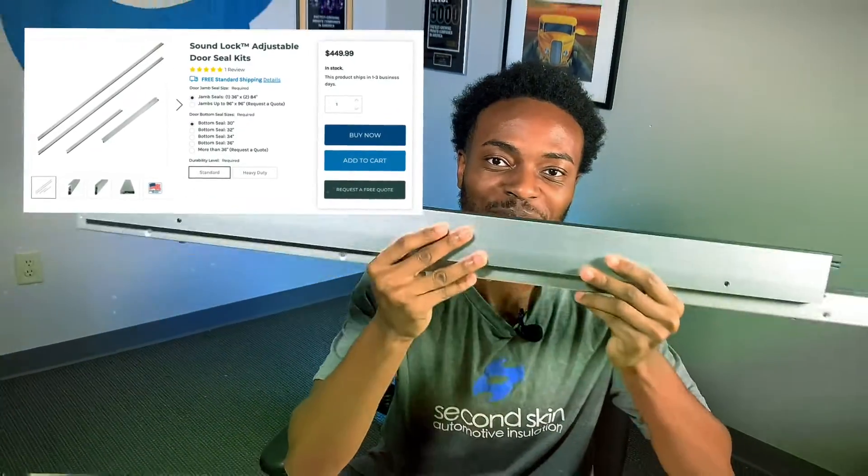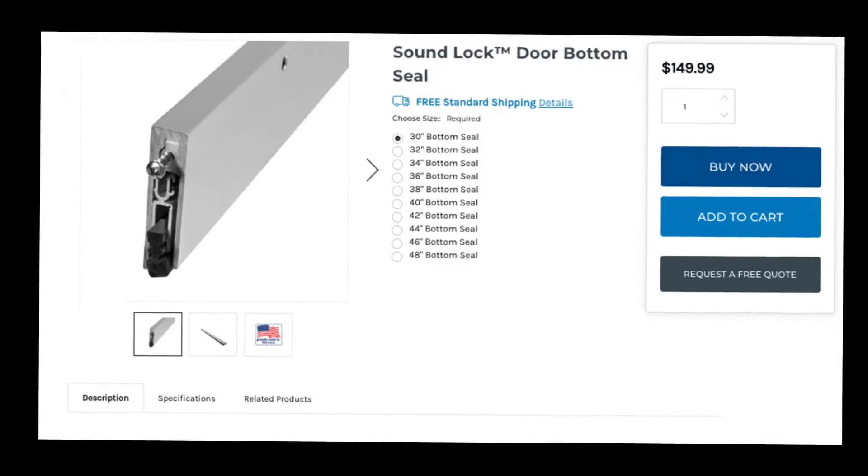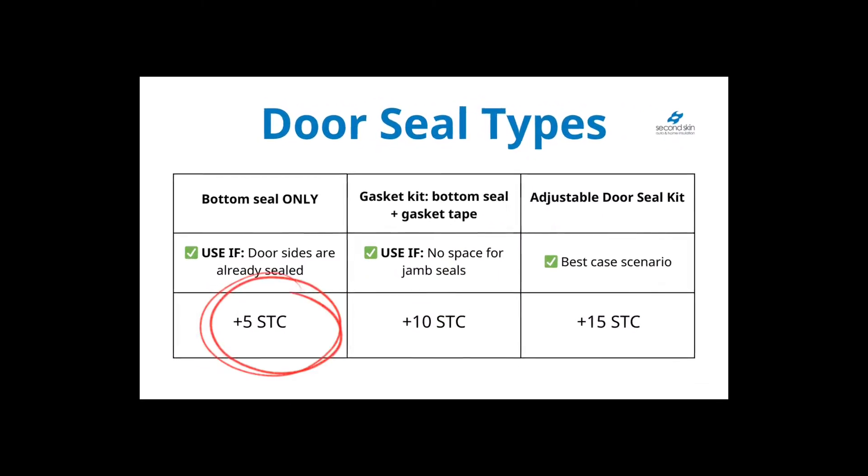You need one of our door seal kits. We have three options. The first option is just the bottom seal. You get the bottom seal provided that all three sides of your door are already sealed and there's just a gap underneath. This will give you about five STC points.